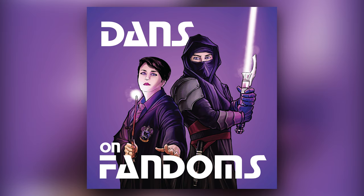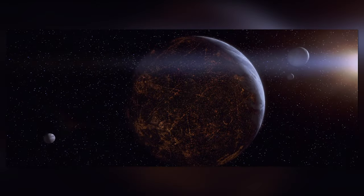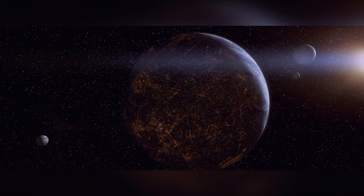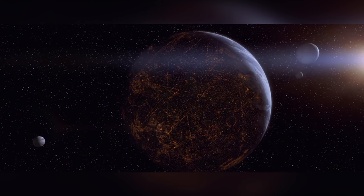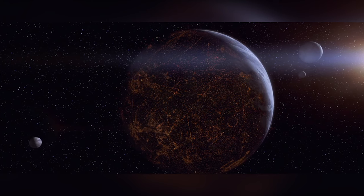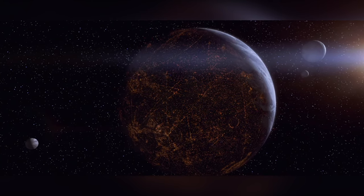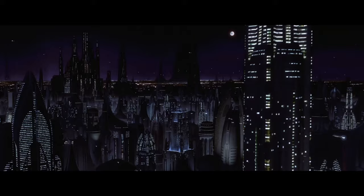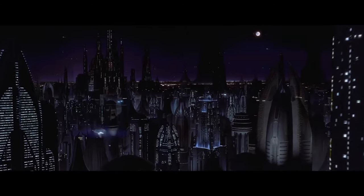Welcome to Dan's On Fandoms. I'm Dan. There are few planets in the Star Wars galaxy that are as impressive, cool, and extraordinary as Coruscant. It's a truly remarkable planet. I'll never forget seeing Coruscant for the first time in The Phantom Menace and being amazed by how incredible it looked. In today's video, we're going to delve into 5 facts about Coruscant that you might not be aware of.